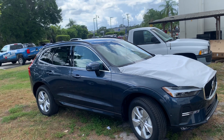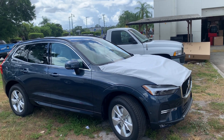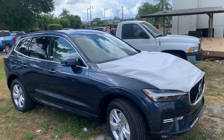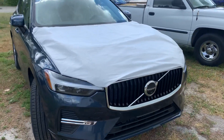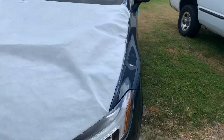What I'm going to do for you, sir, is a walk around of the vehicle — show you what it looks like. What you're looking at is a denim blue with a blonde interior, and it's a B5 front-wheel drive with the advanced package, meaning that it has the 360 camera and the heads-up display.